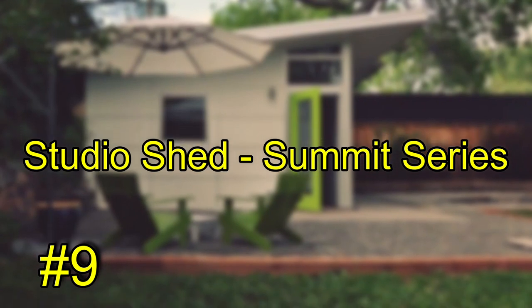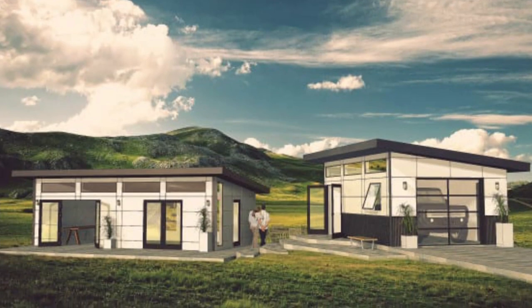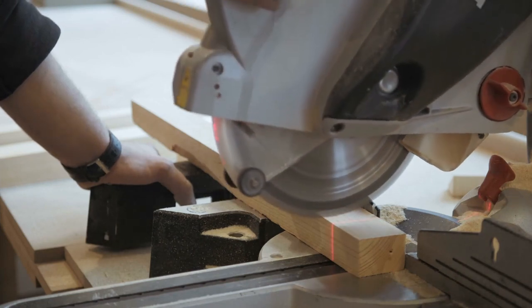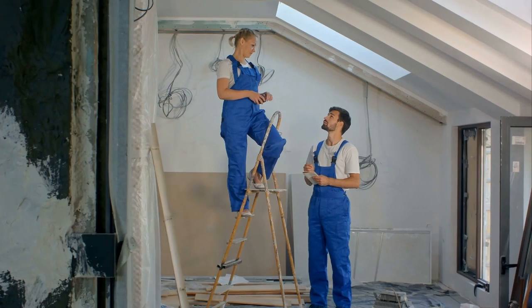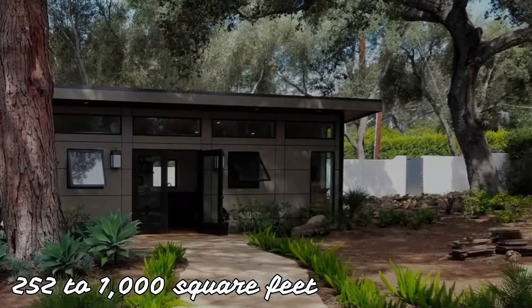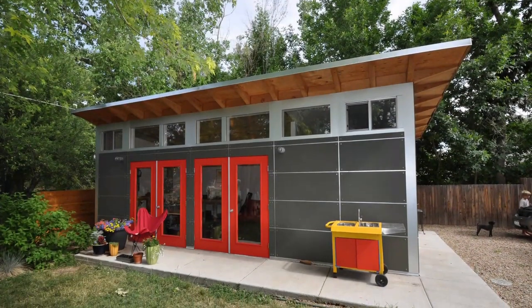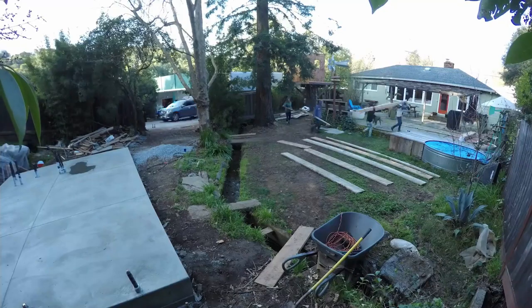Number 9: Studio Shed Summit Series. Studio Shed, situated in Louisville, Colorado, is a full-service prefab house, ADU, and studio firm. They create three studio space models ranging in size from 64 to 256 square feet, and one style of home/ADU ranging from 252 to 1,000 square feet. The Summit Series is a semi-custom home/ADU that may be purchased in one of over 20 footprints and then customized to meet your specific needs.